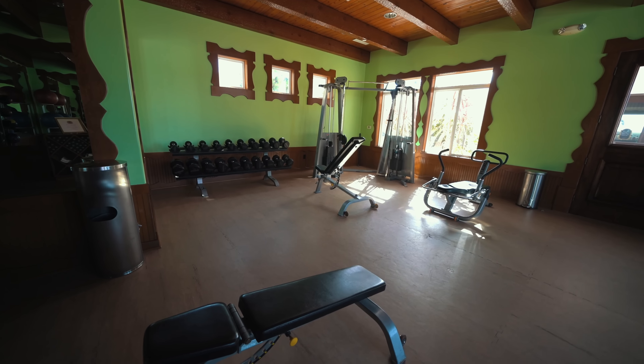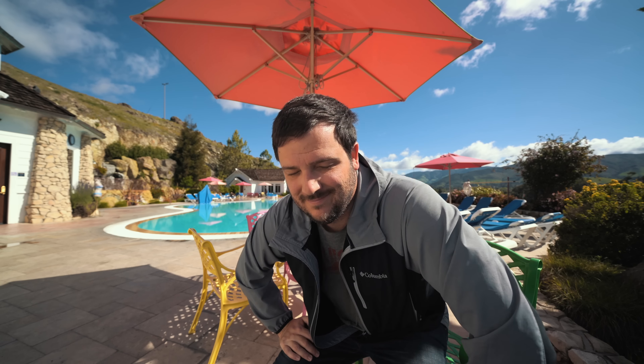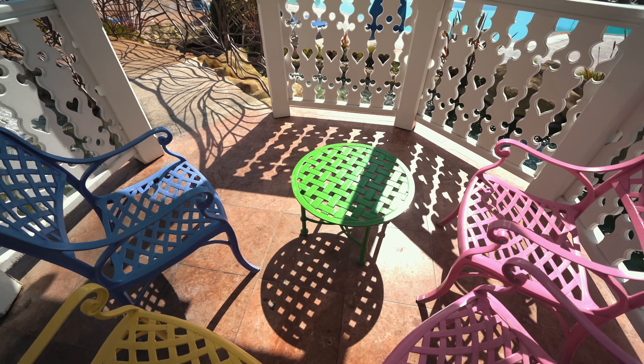There's a fitness center right next to the pool, if you use those when you're at hotels. This is the pool for the Madonna Inn — I'm told they keep it at a constant 85 degrees. It's a little cold today so I haven't tested that, but it's an awesome place to hang out. There's also an awesome waterfall up by the pool.